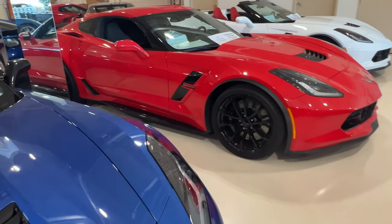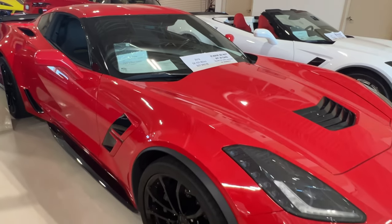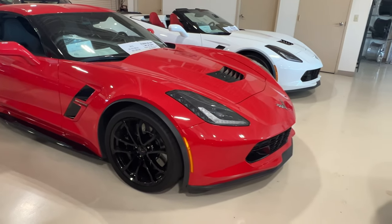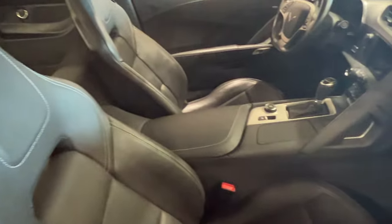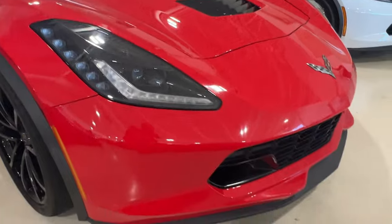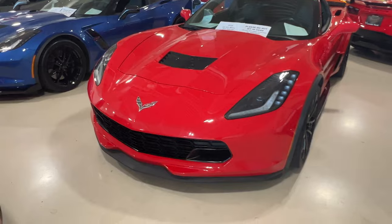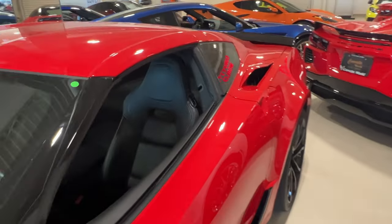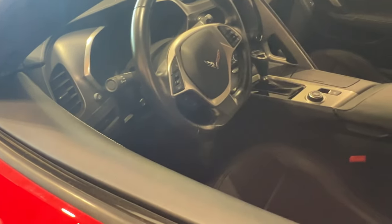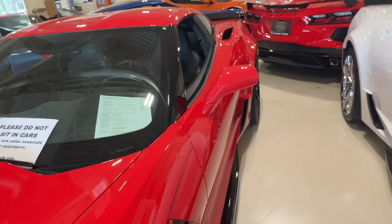Which one do you guys like better? Here's another Torch Red Grand Sport 2019, 58,103 miles, $57,995. Not bad, I guess that's due to the higher mileage. This one is an auto, 1LT. But it's in excellent shape for a car with 58,000 miles — they may have driven it a lot but did not leave it out in the sun. This thing is in excellent shape. Stage 1 rear spoiler on this one.